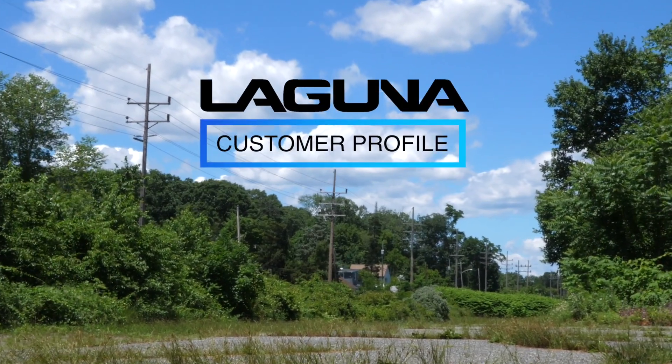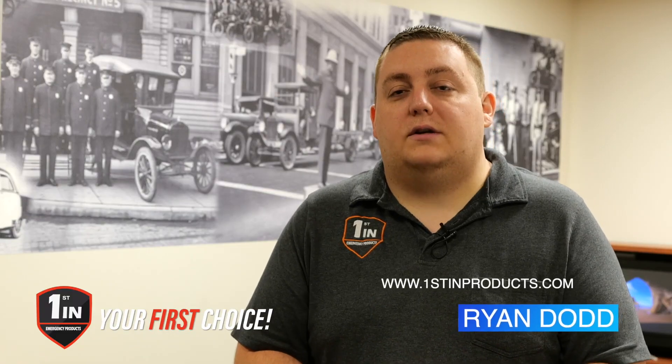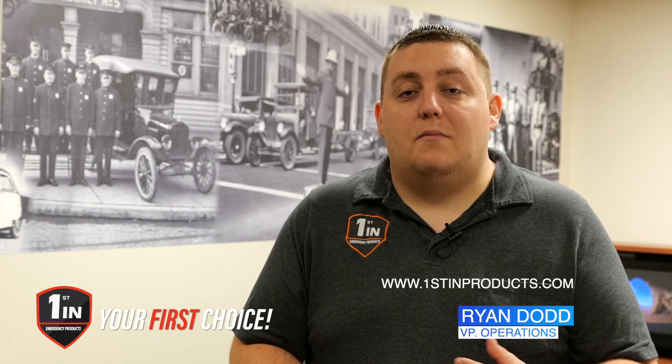How are you doing? My name is Ryan Dodd with First Set Emergency Products. I'm the Vice President of Operations and one of the partners in the business. We manufacture consoles, cabinets, electronics compartments, and components that go into the manufacturing of emergency vehicles.